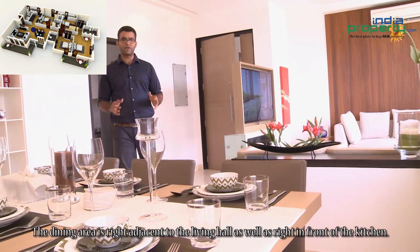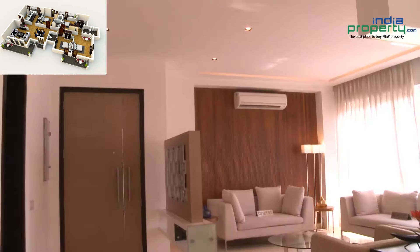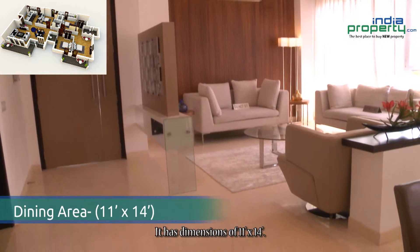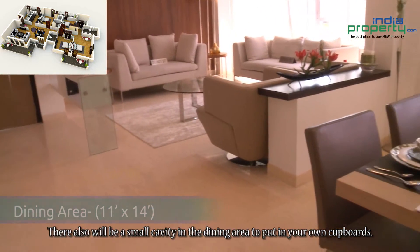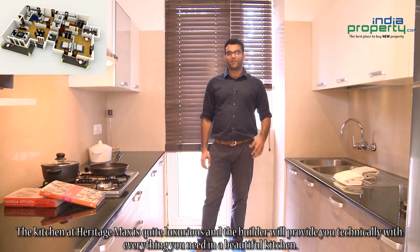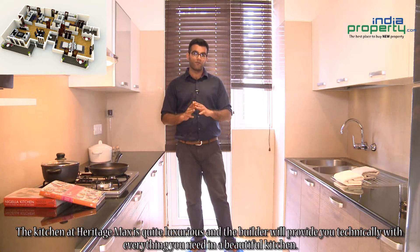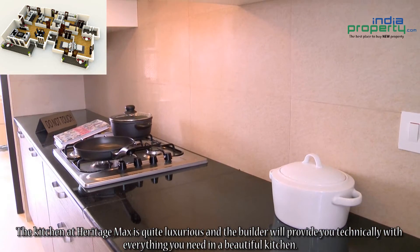The dining area is right adjacent to the living hall as well as right in front of the kitchen. It has dimensions of 11 feet by 14 feet. There also will be a small cavity in the dining area to put in your own cupboards. The kitchen at Heritage Max is quite luxurious and the builder will provide you with everything you need in a beautiful kitchen.